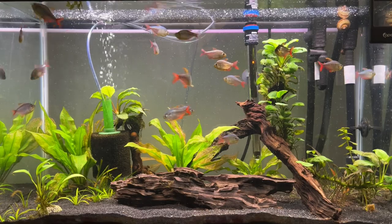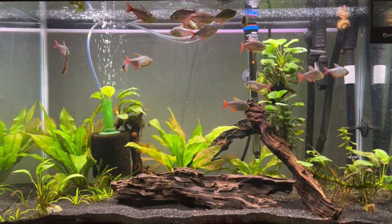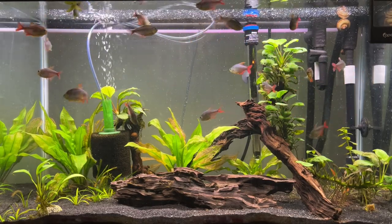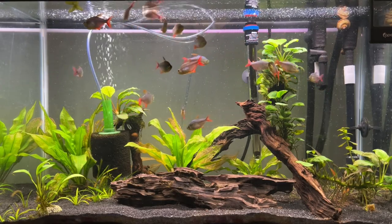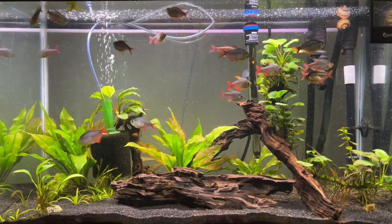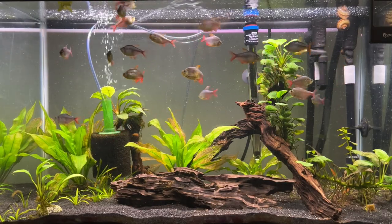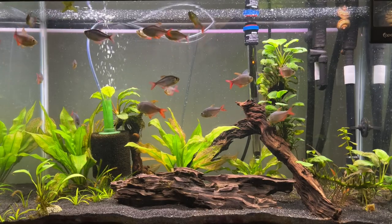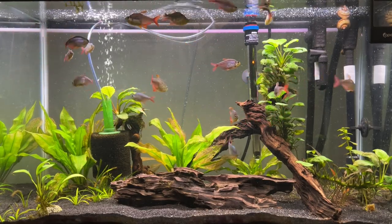Breeding these fish is pretty easy — I did it and I didn't even intend to. You want to have a lot of plants so the fry can hide and pretty much let them go at it, and they will breed. Right now the tank isn't set up like it was before when they did have babies, and there are tank mates that'll eat eggs — like a bristlenose pleco and some snails — so right now they're not going to be doing much breeding.